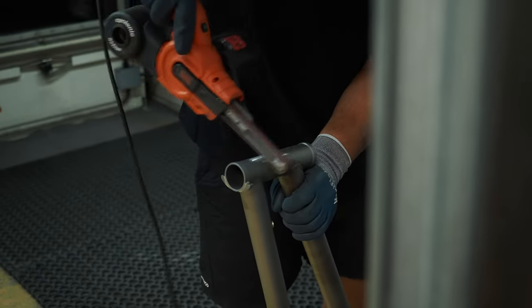We have to thread certain parts and after that we put wax inside the frame for corrosion protection. After that, the frame is ready — for your next world tour.